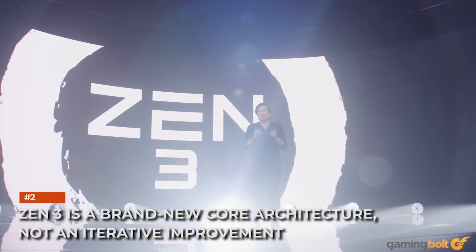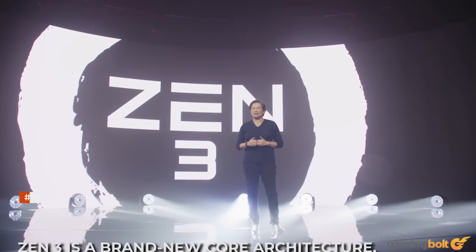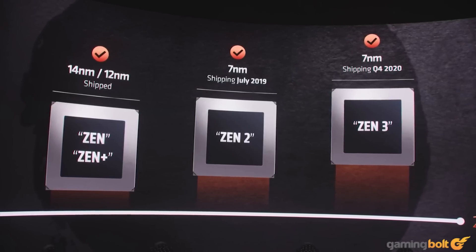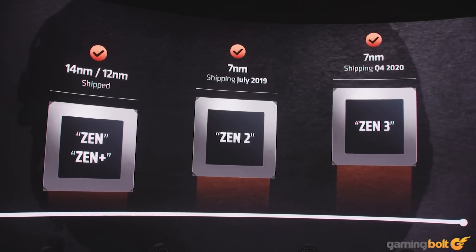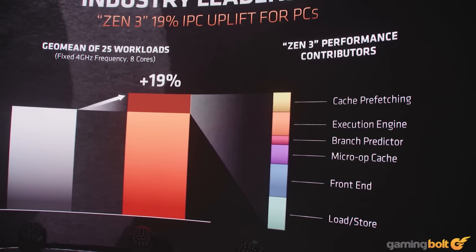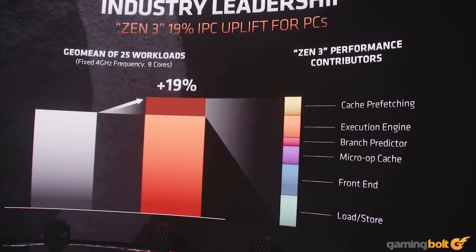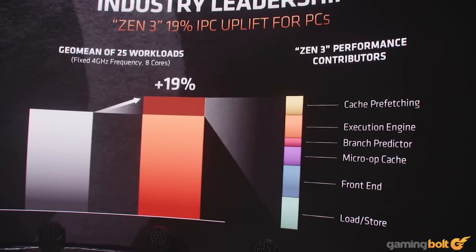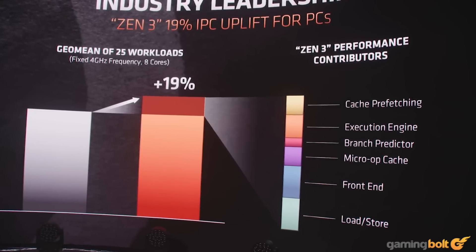Zen 3 is a brand new core architecture, not an iterative improvement — unlike Zen Plus, which was a node shrink rather than a new design. While details are still limited, the primary changes include a faster load/store engine, probably 2 loads and 2 stores per cycle. Branch prediction has also been improved, with a revamped HP predictor, while TAGE should be largely unchanged. The front end and op cache have also seen improvements, with the former likely allowing for 5-way decode instead of the traditional 4-way.